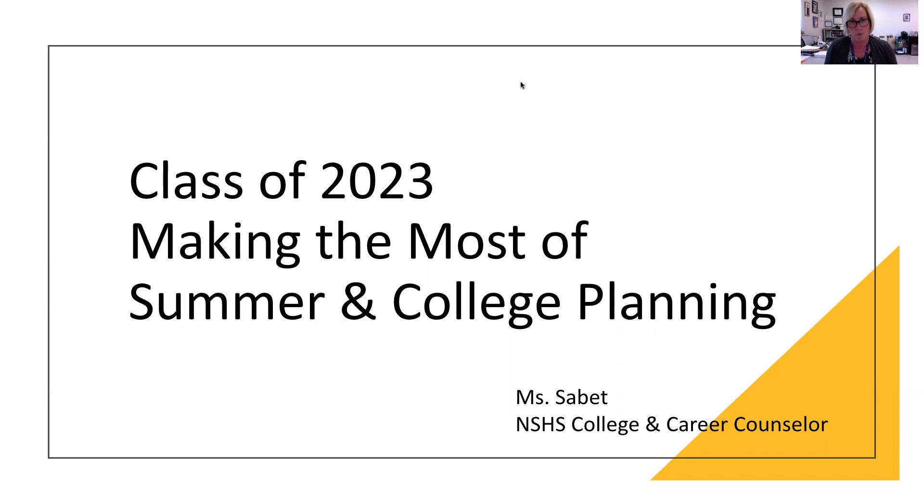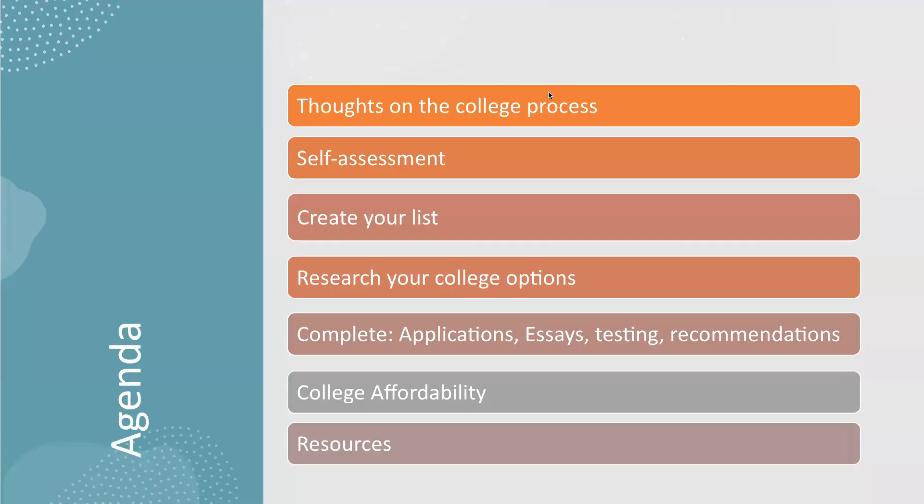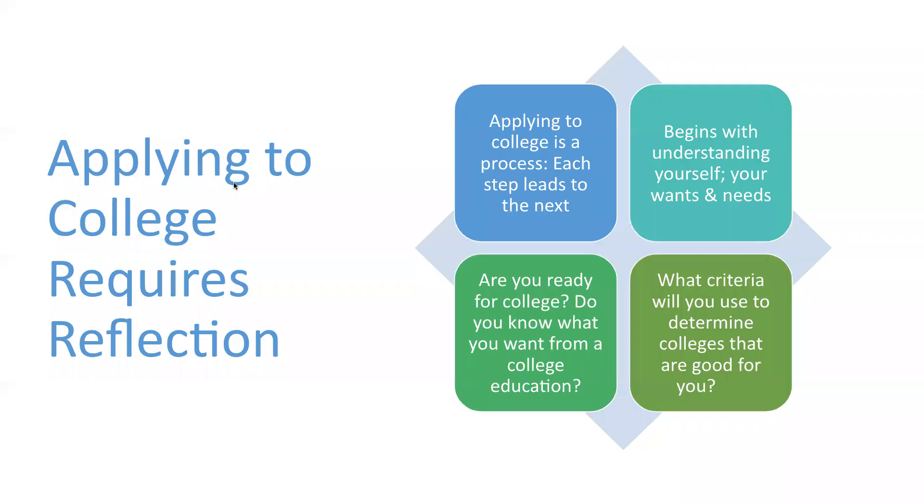I have a number of slides to go through, so I'm going to shut off my video so you can really focus on the information. Here's our agenda: we're going to talk about my thoughts on the college process, self-assessment, creating your list, researching your college options, completing applications, essays, testing and recommendations, college affordability and financial aid, and resources that I recommend.